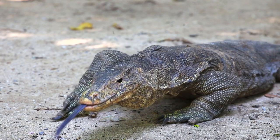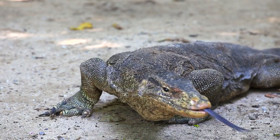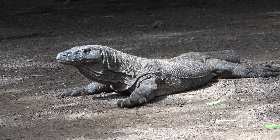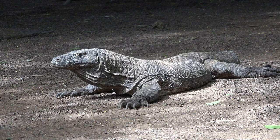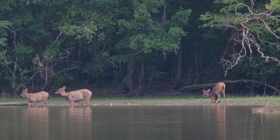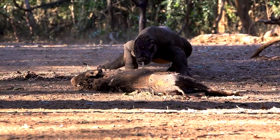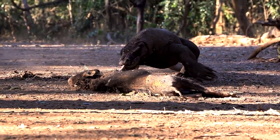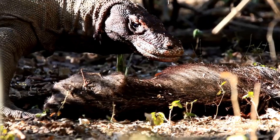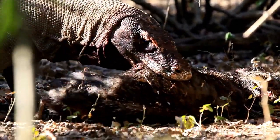First, let's talk about their hunting strategy. Komodo dragons are ambush predators. They use their camouflage skin to blend into the dry forests and savannas of their habitat. Patient and calculating, they wait for the perfect moment to launch a surprise attack on their prey, which includes deer, pigs, and even water buffaloes. Once the Komodo dragon decides to strike, it relies on its powerful legs to sprint short distances, its sharp claws to grasp, and its formidable set of serrated teeth to bite.